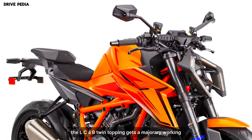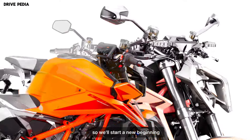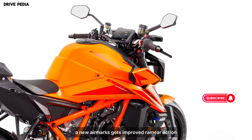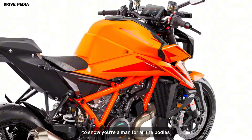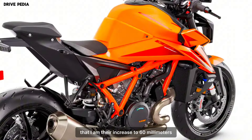The LC8V twin's top end gets a major reworking, so we'll start from the beginning. The new airbox gets improved ram air action and a lower velocity stack height. The air flows through larger diameter, shorter length throttle bodies with a 4mm diameter increase to 60mm.